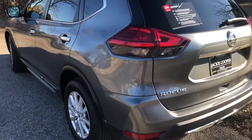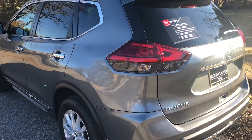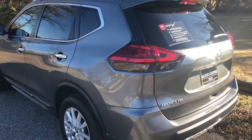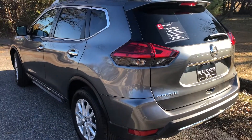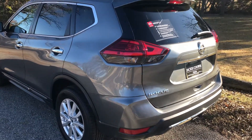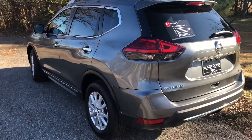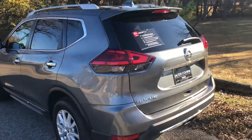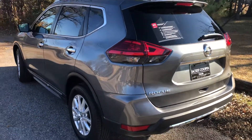There's a Carfax vehicle history report, and any maintenance work done on the vehicle — we want to keep you up to speed and provide you with that information as well. The benefit of our certified pre-owned vehicles is that if you're financing, you have that added protection.